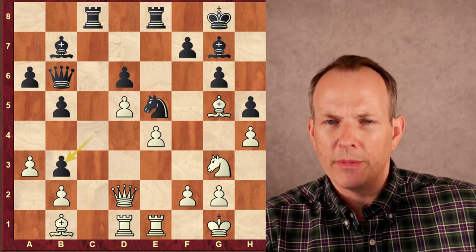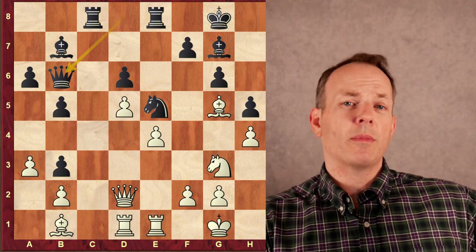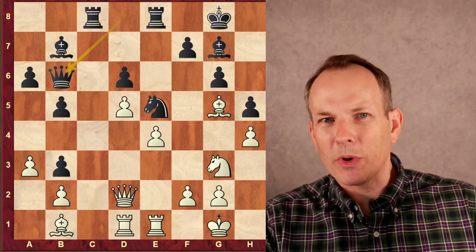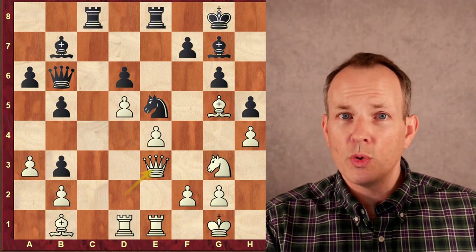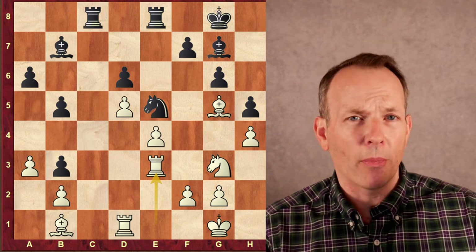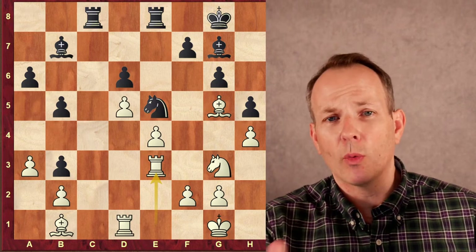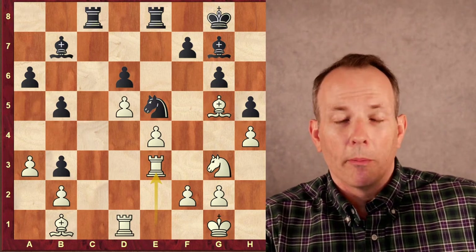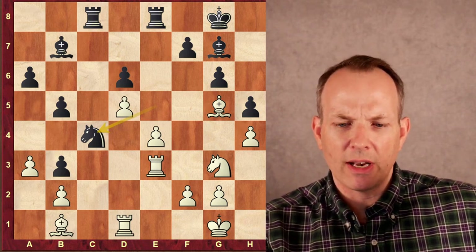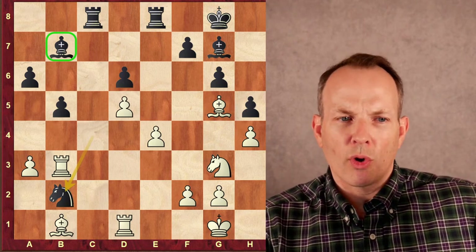Bishop comes to e3, hitting black's queen. The queen retreats to d8. Bishop goes to g5, queen goes back to b6 — the eight-year-old might be saying, let's do a repetition; I'd love to get a draw against a grandmaster. But the super GM John Nunn says not quite yet and plays queen to e3, going into an endgame. It's important to remember that John Nunn is an incredible endgame player who has written a number of important books on the endgame. But now the eight-year-old plays phenomenal chess: knight to c4, aiming at the b2 pawn — the bishop at g7 and knight at c4 attack b2. The rook takes the b3 pawn, knight takes b2. The three-versus-two majority has been replaced by a two-to-one majority.